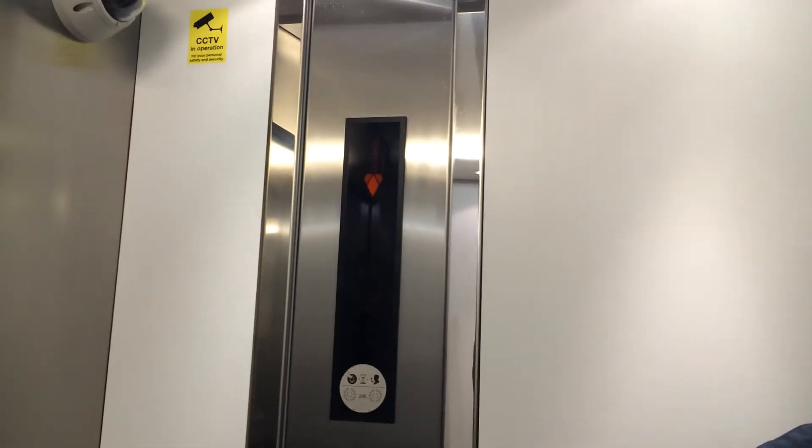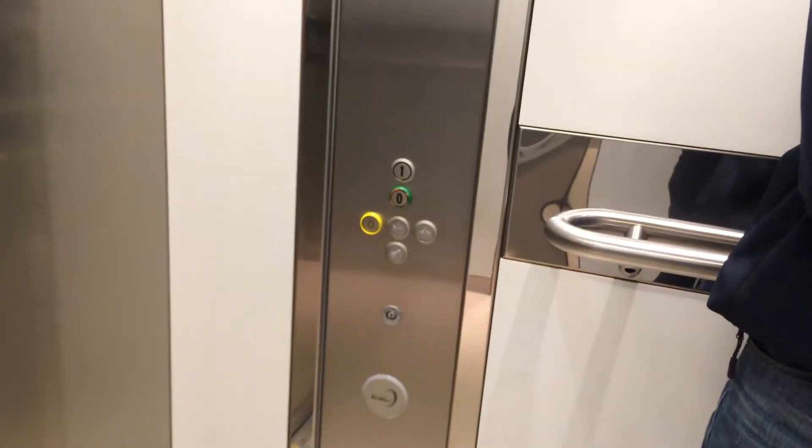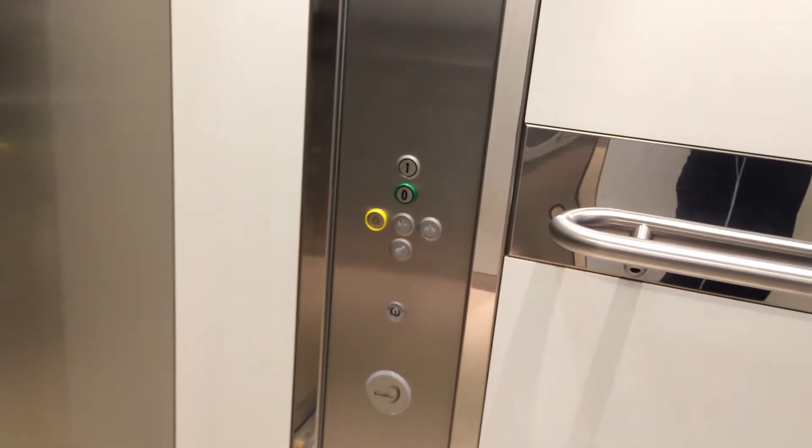Here's another indicator — we'll watch it go down. Here we are at zero. I'll send this up to one. Very classic Kone leveling.